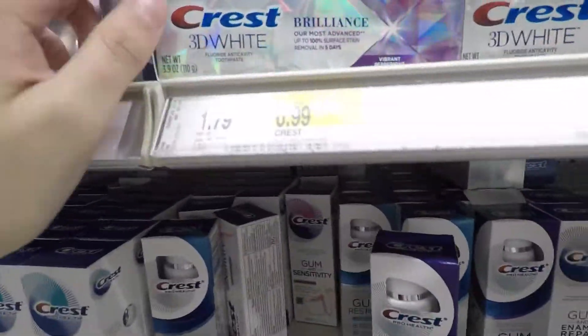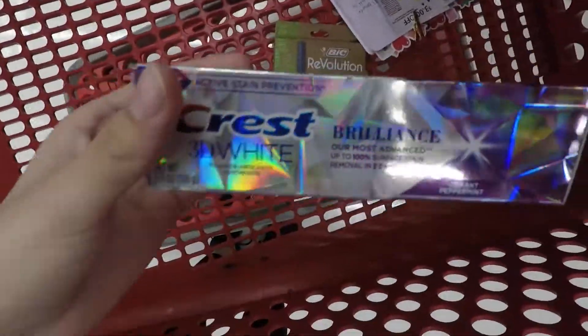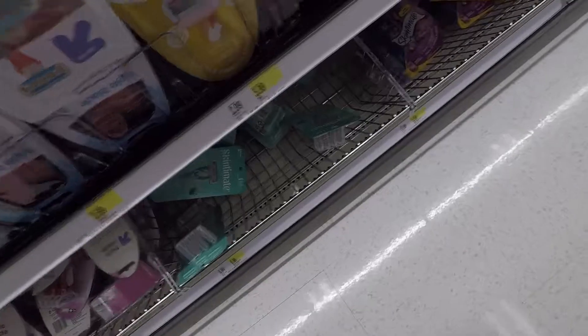I picked up this Crest toothpaste at $6.99. I had a three dollar coupon on the Target app, paid $3.99, and got three dollars back from Ibotta making it 99 cents.